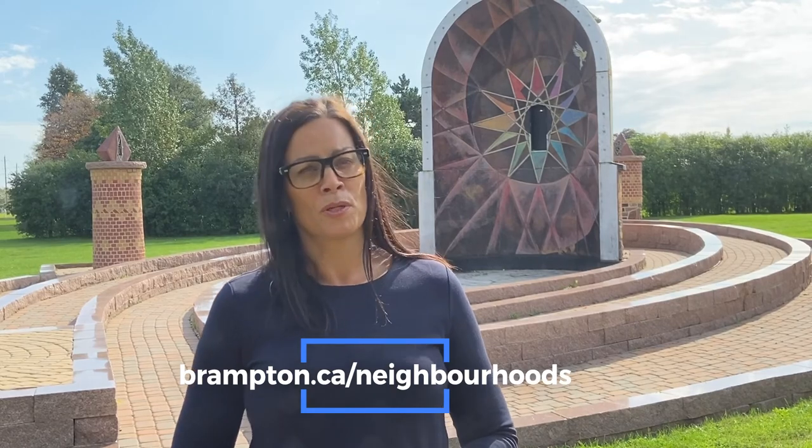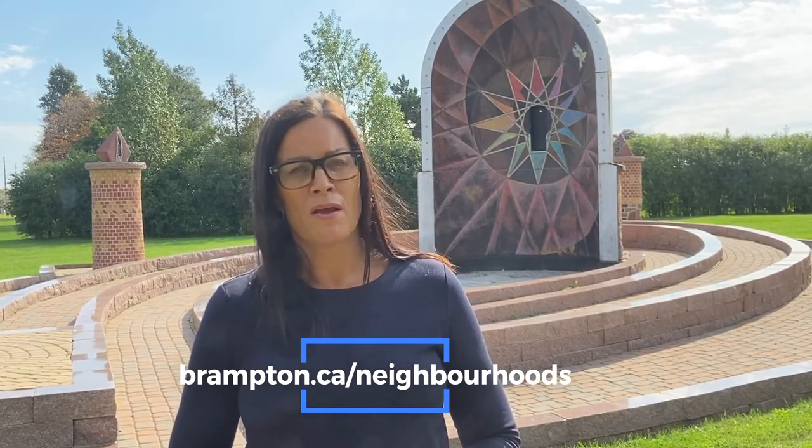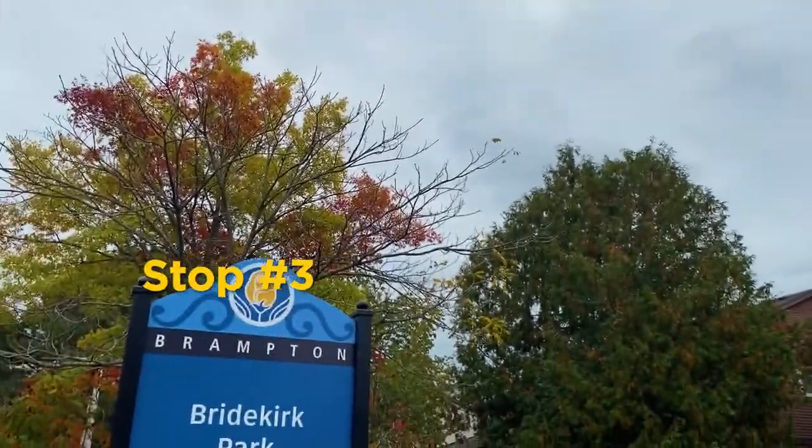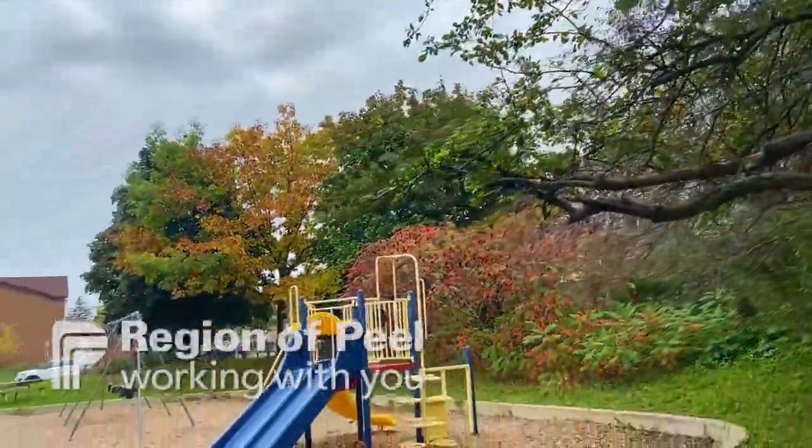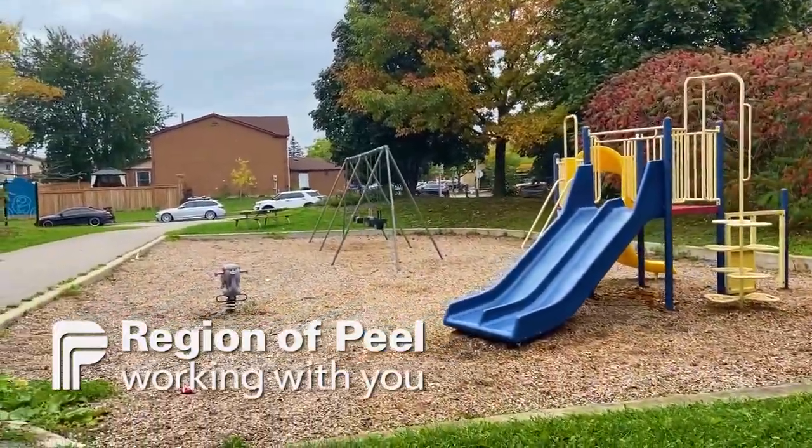Come out and explore Brampton's astounding neighbourhoods by learning more at brampton.ca/neighbourhoods. While on your walk, our programme partners from the Region of Peel encourage you to think about what you can do to improve the environment and address climate change.